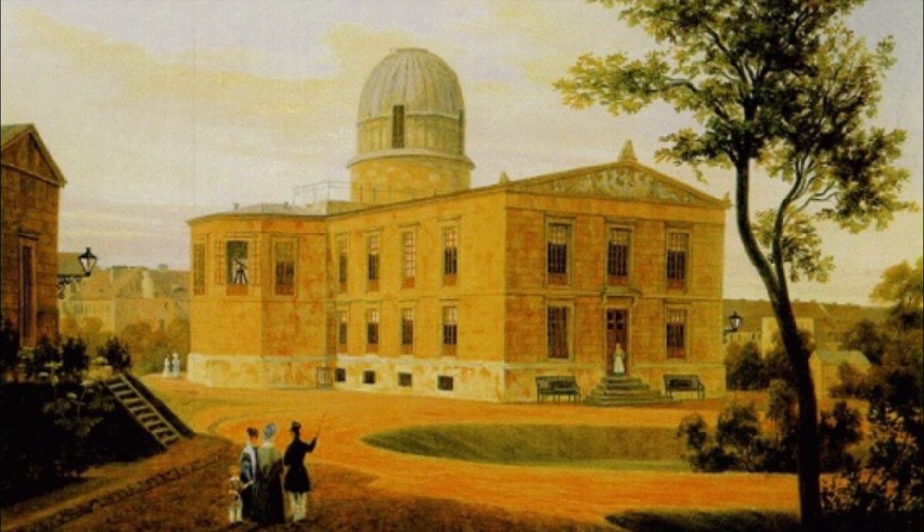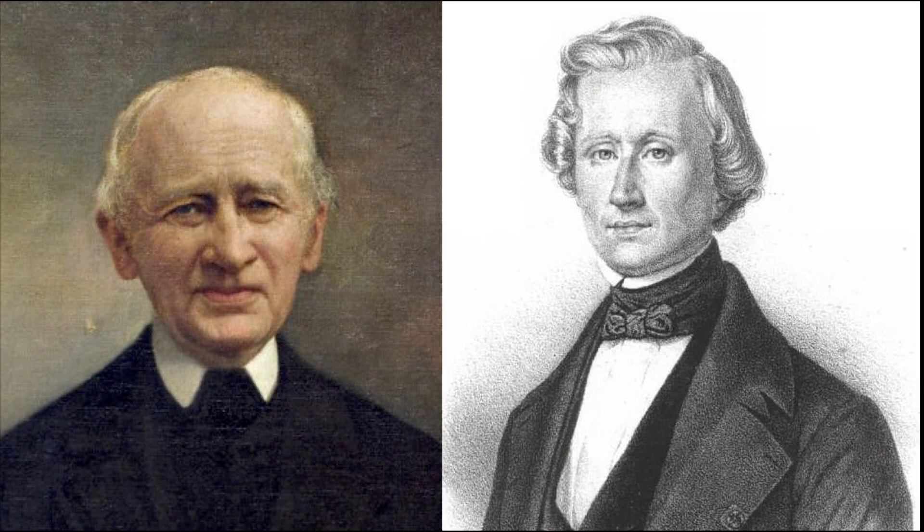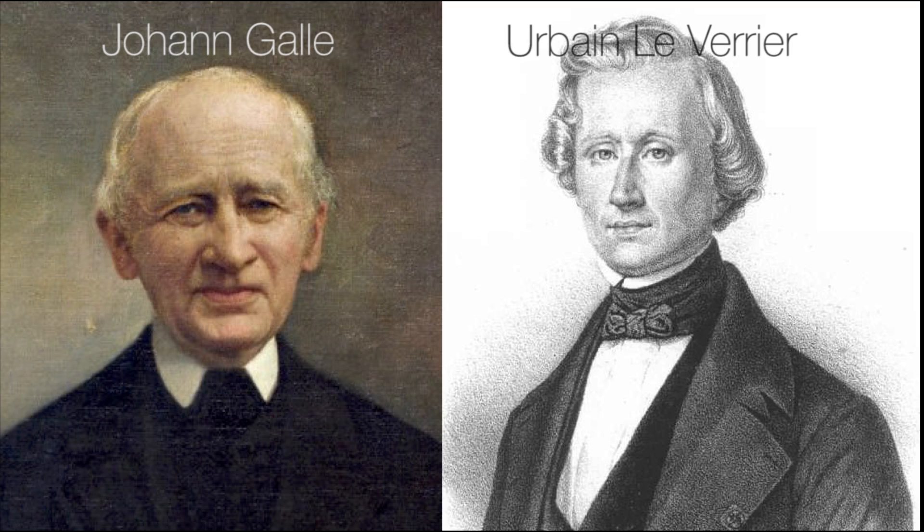This is how the star observatory looked at the time when Neptune was discovered. Here we have the astronomer Johann Galle and the mathematician Urbain Le Verrier.